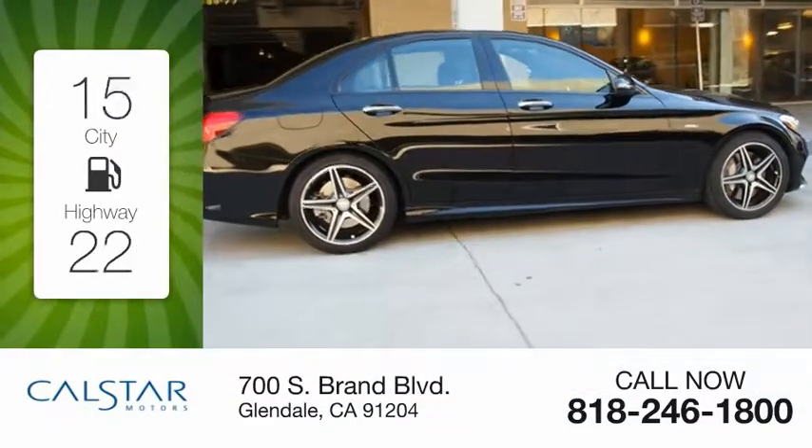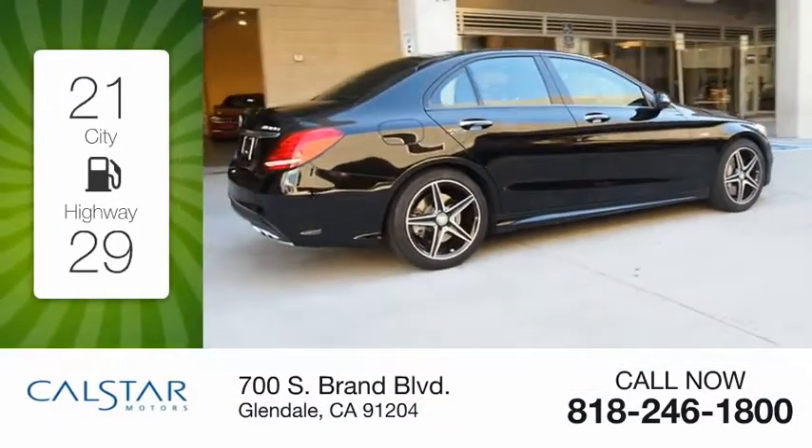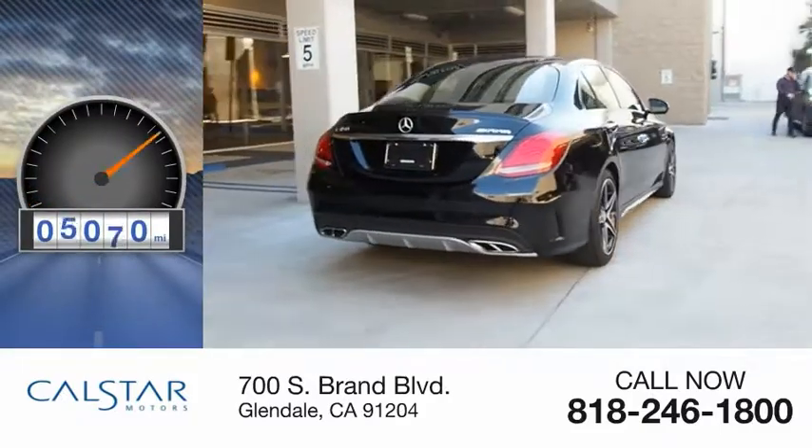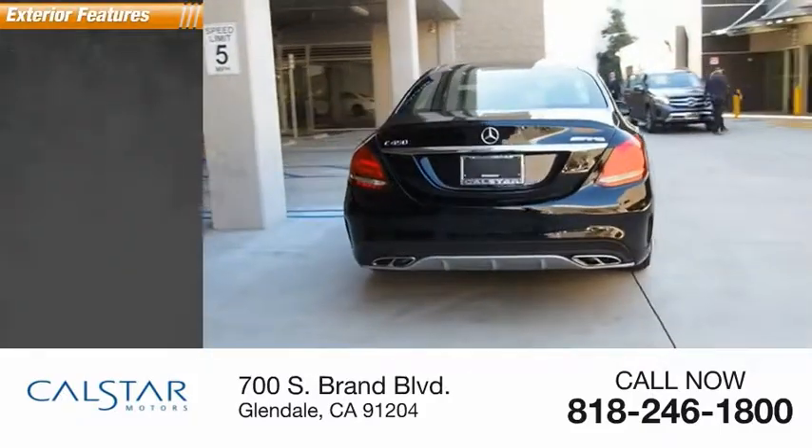Great fuel efficiency saves you money by requiring fewer trips to the gas station. This vehicle has less than 10,000 miles. Here are some of this vehicle's great options.